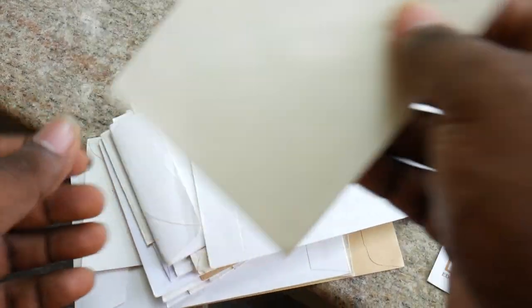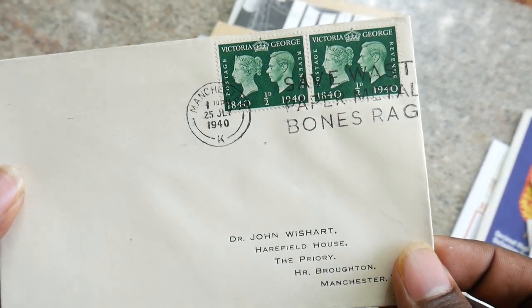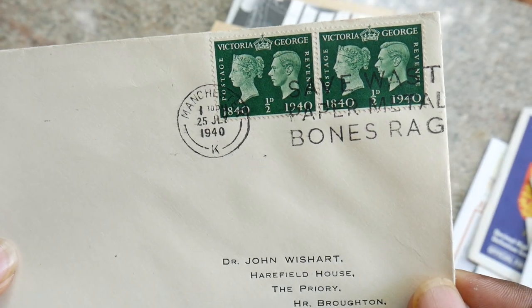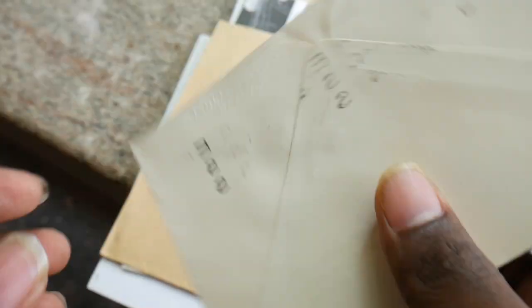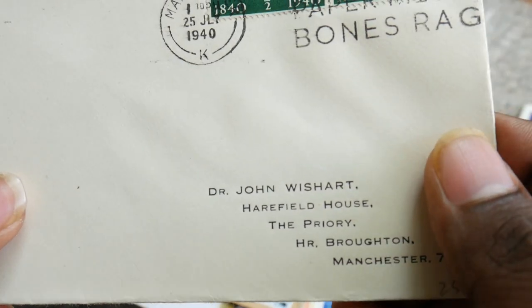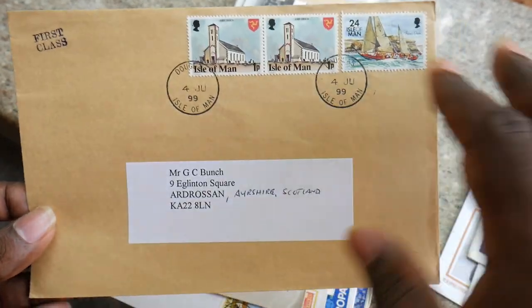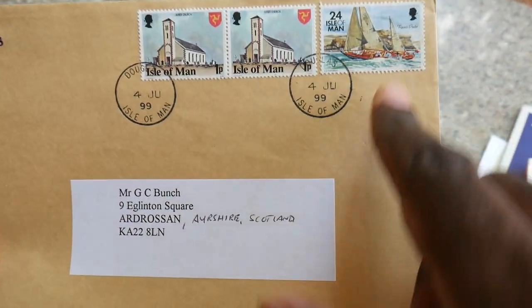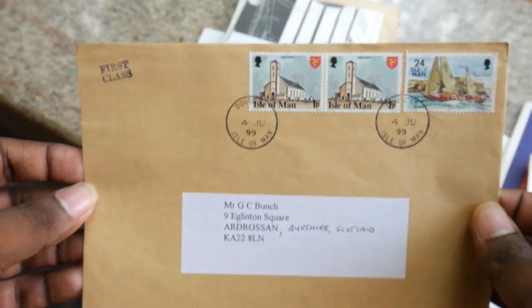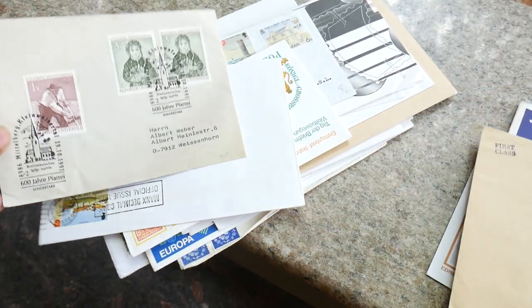Moving on, we have some more beautiful FDCs. So we have this Bonds Rag from Victoria George — we have two beautiful stamps here. Manchester — really good collectable item. Moving across, we have this first class cover with three stamps and also the letter that goes with it. It's a postal cover — very beautiful, a really good collectable item. All these are very beautiful collectable items, friends.